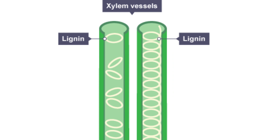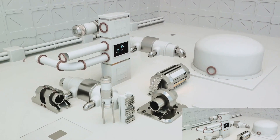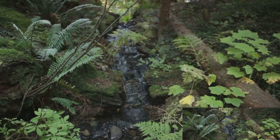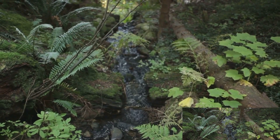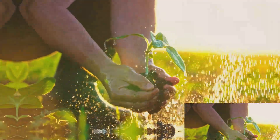First, we have the vessels and tracheids. These are the primary water-conducting cells in the xylem. They are like the pipes in a plumbing system, and their main function is to transport water and minerals from the roots up to the other parts of the plant, delivering them to the plant's thirsty cells.